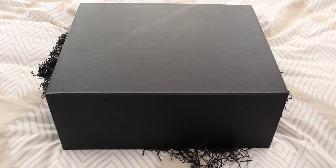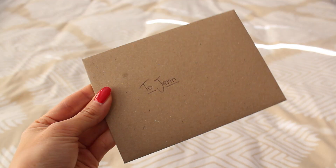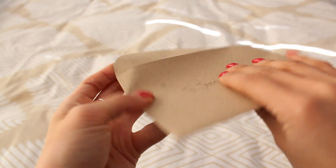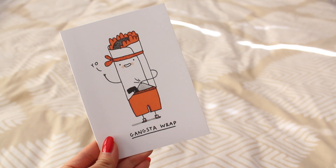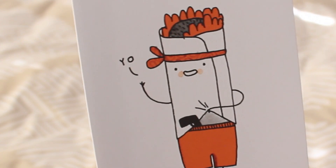So basically the package arrived a couple of days ago, and these are the contents that were inside. Even the card she gave me was just absolutely adorable. It has this roll on it, and it says Gangsta Wrap on the bottom, and look at its eyes — they're so cute and far apart.